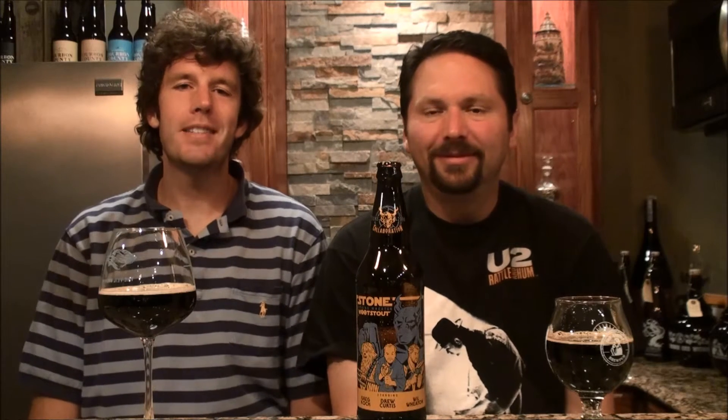Hey, I'm Adam, I'm Brian, back with another episode of Buzz and Suds. Tonight we have the new release of Stone Forking Woot Stout — the fourth in the series, a 13% ABV stout with pecans, partially aged in bourbon barrels.